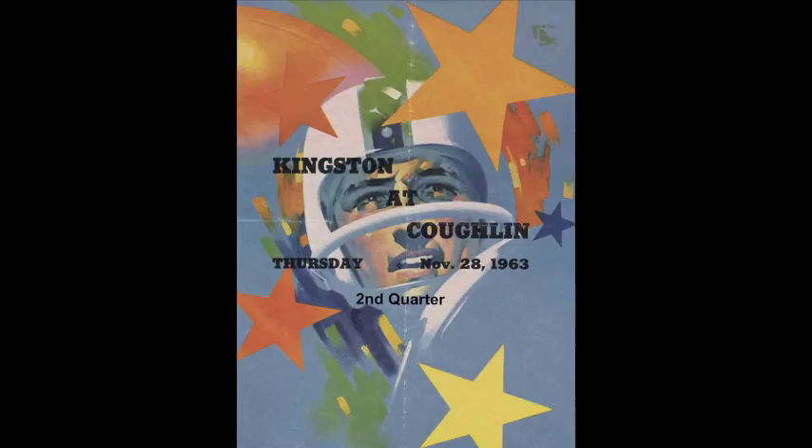The crowd, although a good one, is not nearly so great as we have been accustomed to seeing on Thanksgiving mornings when Kingston and Coughlin have clashed. Of course, there is no championship riding on this, as Kingston has had things much their own way in the conference. Certainly not in this ball game — at the moment they're ahead seven to nothing — but it's been a good ball game and Coughlin has been in there pitching.